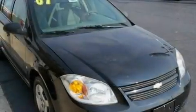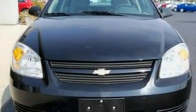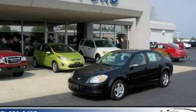With an EPA estimated rating of 34 miles per gallon on the highway, this automobile is clearly a fuel-efficient choice. This automobile won't last long at this price — call and arrange a test drive now.